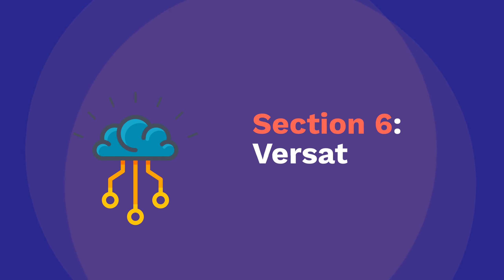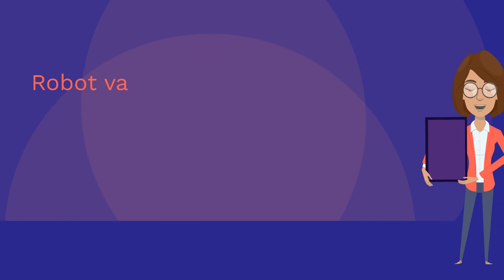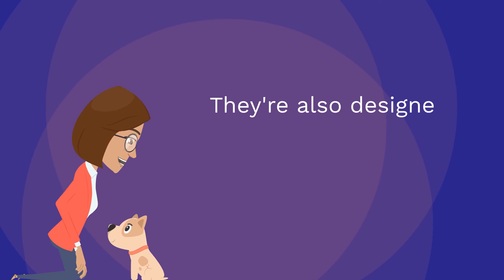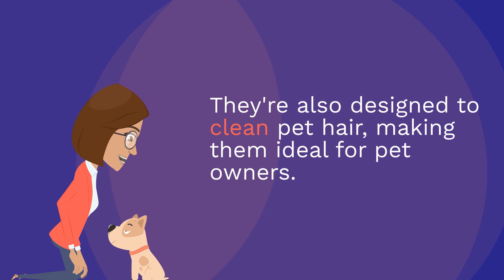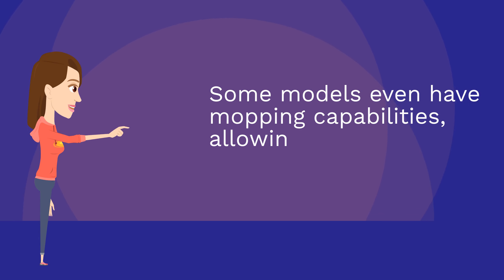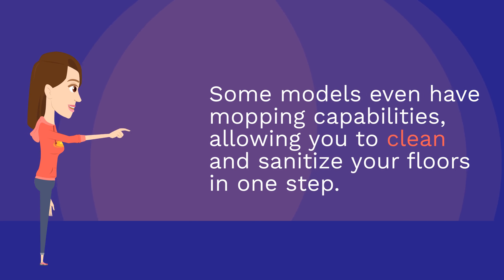Section 6: Versatility. Robot vacuums are versatile cleaning tools that can adapt to different flooring types, including carpet, hardwood, and tile. They're also designed to clean pet hair, making them ideal for pet owners. Some models even have mopping capabilities, allowing you to clean and sanitize your floors in one step.